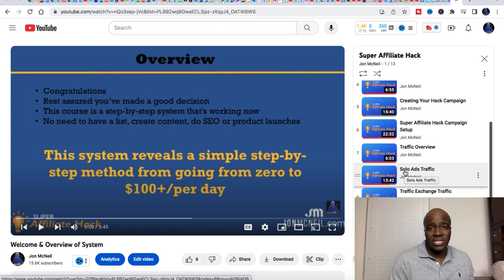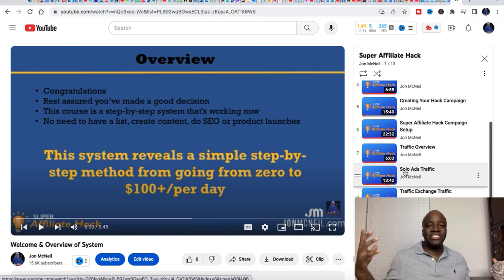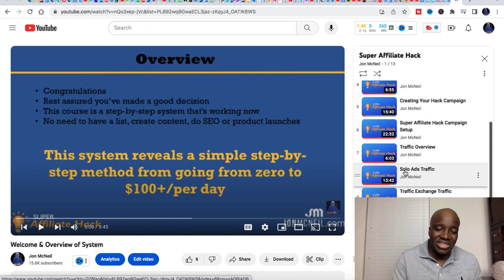So guys, we went through four different courses: the Passive Income Profits with Benjamin Gall at $7 one-time; Partner with Anthony at $7 per month; My Online Startup, which is absolutely free; and the Super Affiliate Hack, which is also absolutely free. With all of these trainings combined, you should be equipped to start making money online and generating consistent income. I would encourage you to go through each and every one of these courses — consume all the information in all four. When you do, come back to this video and leave a comment letting me know what you've learned. This is John from johnmcneil.com. If you liked the video, make sure you hit that like button. I'll see you in the next video.